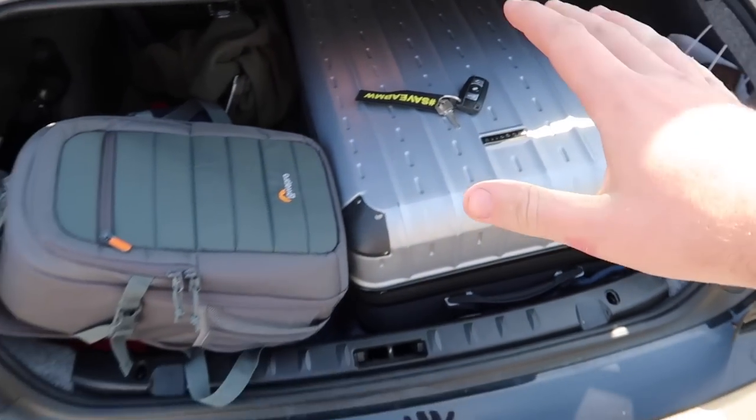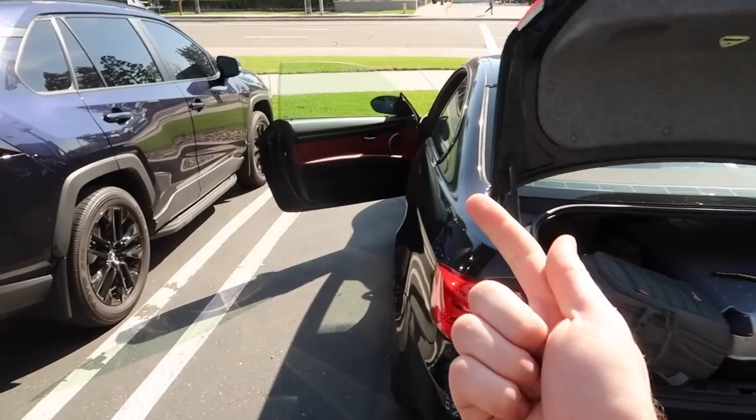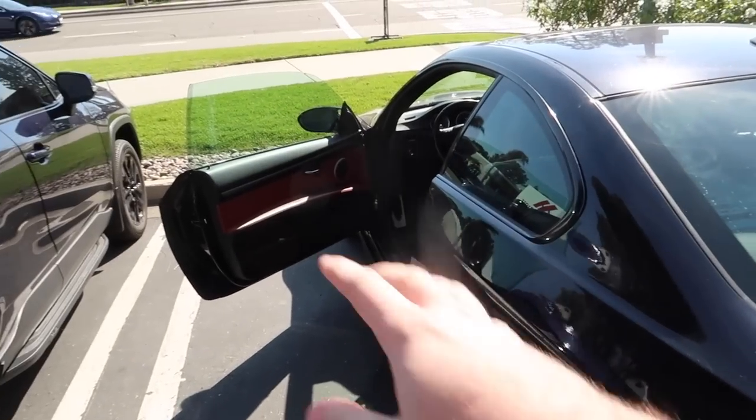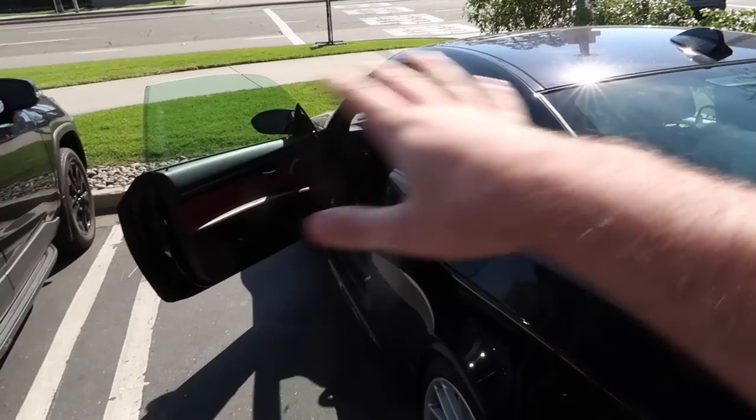We finally made it! The M3 did pretty good other than the check engine light and the belly pan flying off. We zip-tied the belly pan right up so there's no damage, and the check engine light is likely a wiring issue — not a big deal. We're here, let's unpack and get inside the hotel because I'm starving and need a full meal.